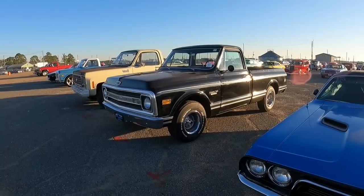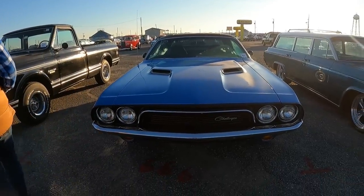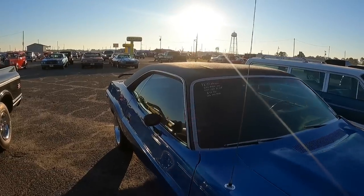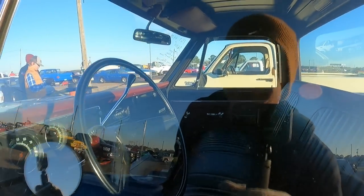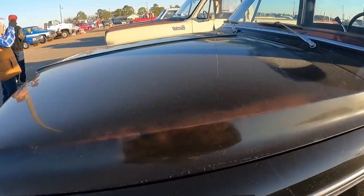I like the couch. Nice little short bed there. Yeah, the Challenger's nice. So what is this — '72, '73, '74? '72. 29.5. I don't know, I like that one — black with the maroon. It's red interior. It might be original paint — it's older paint for sure.